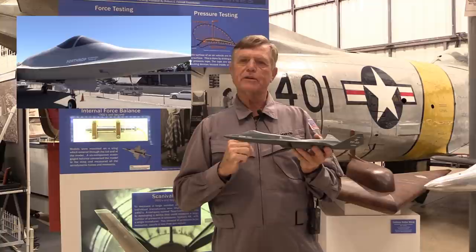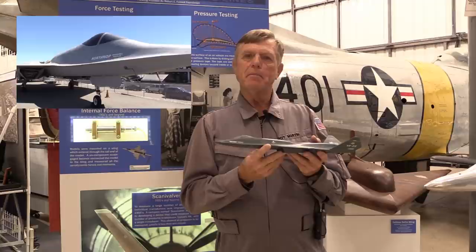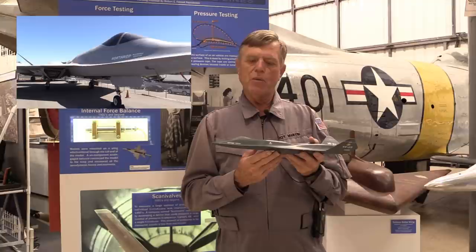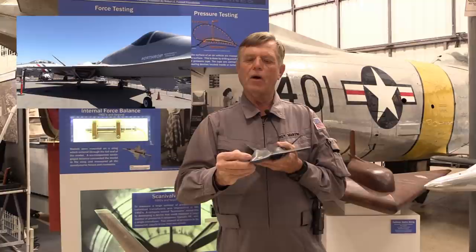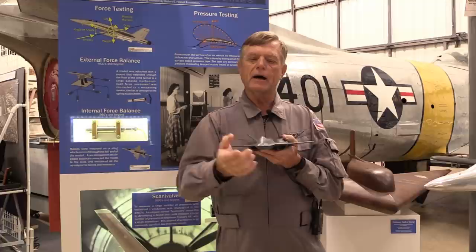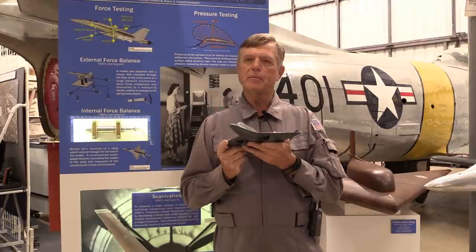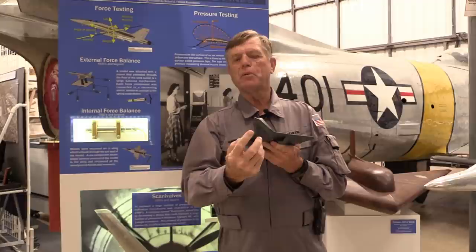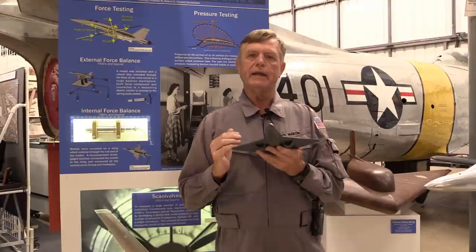Those electrical signals were sent into the vehicle management system, which consisted of four computers that would take that information and use it to control other aspects of the airplane. The side ports could also be used to measure sideslip — the computer would take the pressures from the flush-mounted ports on each side and compute the differential pressure to determine whether there was any sideslip. For angle of attack, flush ports on the top and bottom of the nose provided differential pressure readings that the computer used to determine angle of attack.